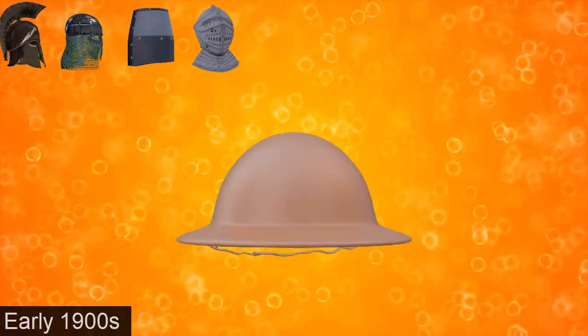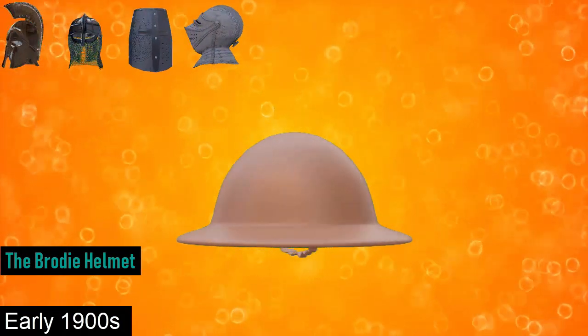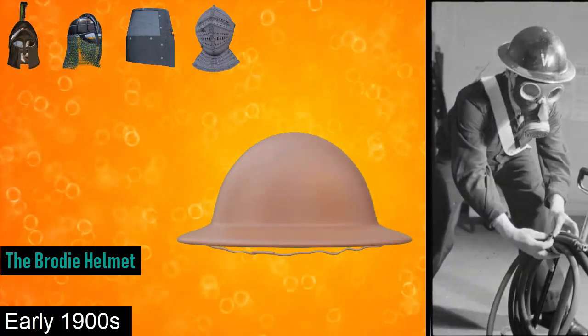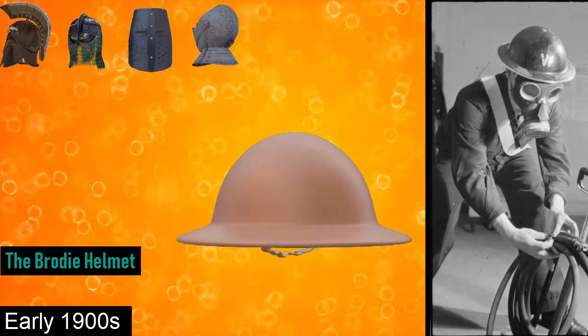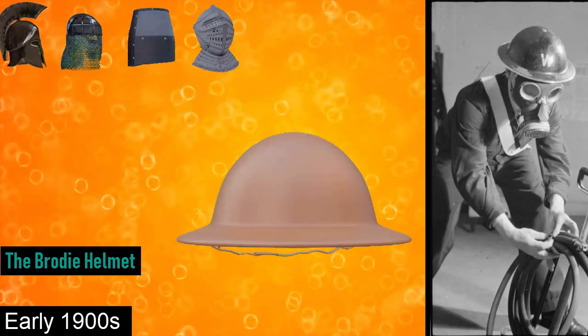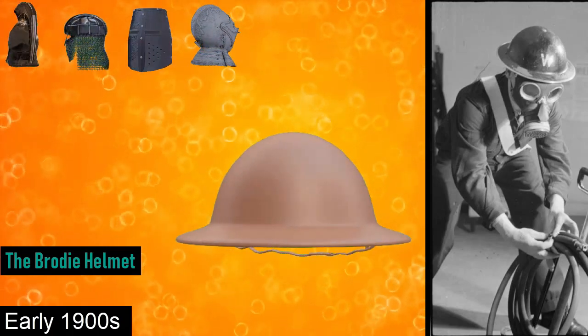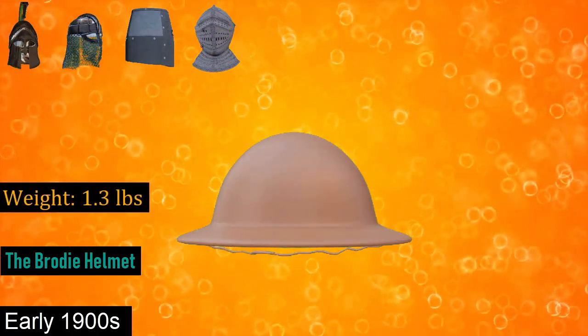In the early 1900s came the Brodie helmet. The Brodie helmet is a steel combat helmet designed and patented in London in 1915 by John Leopold Brodie. These helmets were made with 12% manganese, which was capable of stopping a .45 caliber pistol round at 600 FPS fired at 10 feet. The weight of the helmet was 1.3 pounds.